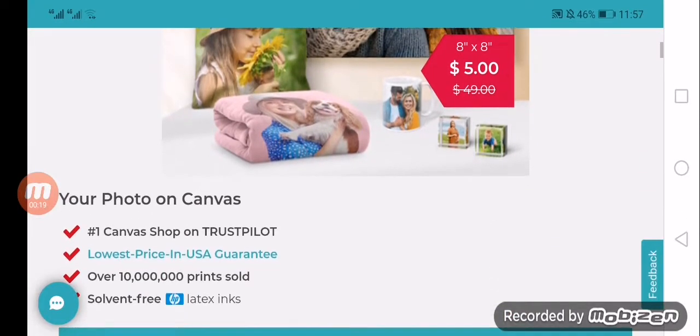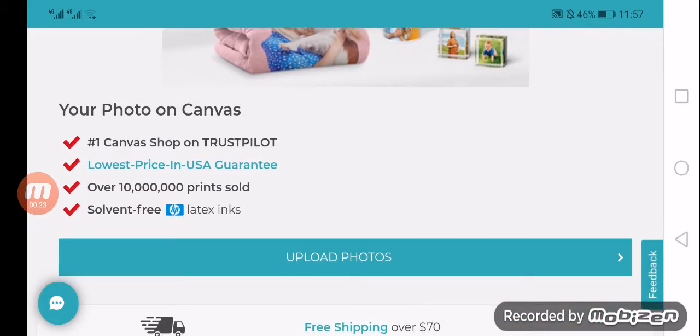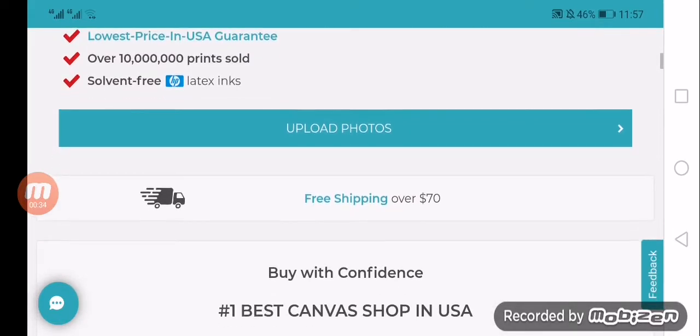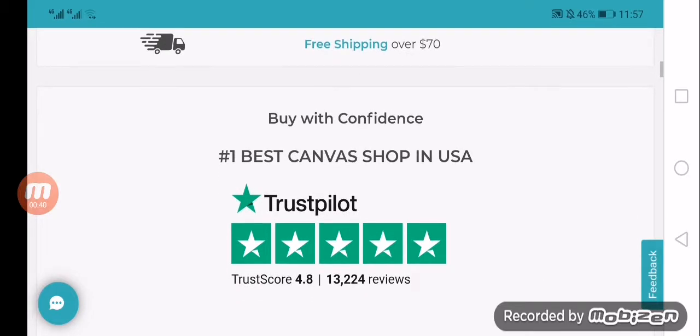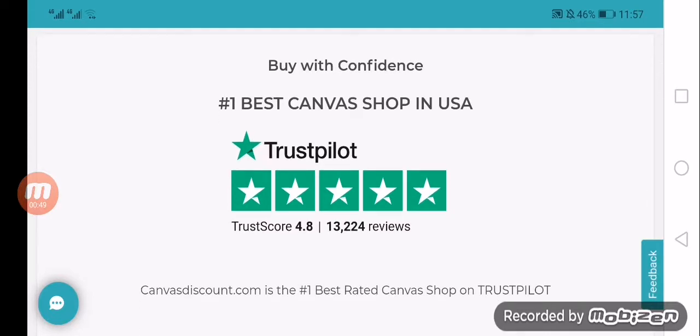It is a discount company with highly competitive prices. For example, you can get an 8x8 canvas print for as little as five dollars. The company's headquarters and production facilities are in Florida, but it doesn't operate as a brick and mortar shop — you will need to go to its website, CanvasDiscount.com, to make a purchase.